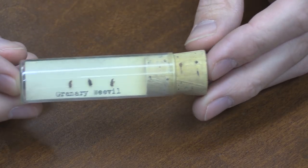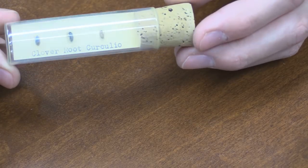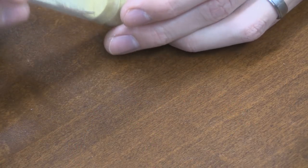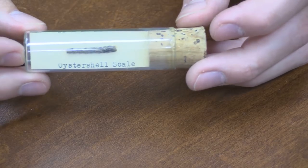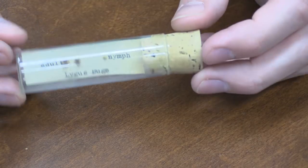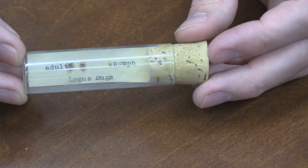Granary weevil — cool. Clover root curculio, it's another weevil, feeds on alfalfa. Pine needle scale — okay, I think that was supposed to be glued on there. Termite, western termite. A lot of these insects are just not preserved super well, they're really old. Oyster shell scale. Colorado potato beetle — that's actually a pretty cool looking specimen. Lygus bug and a nymph — that nymph, there's more glue there than there is the actual nymph. I'll go through these a little faster since there's not that many interesting things.